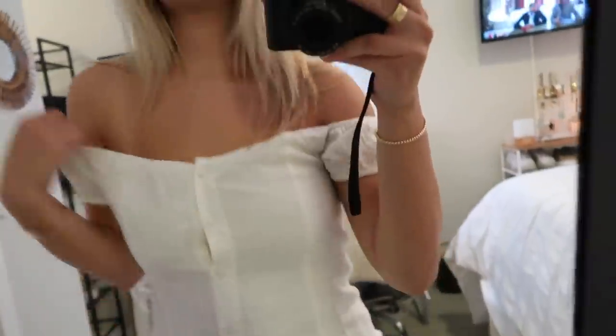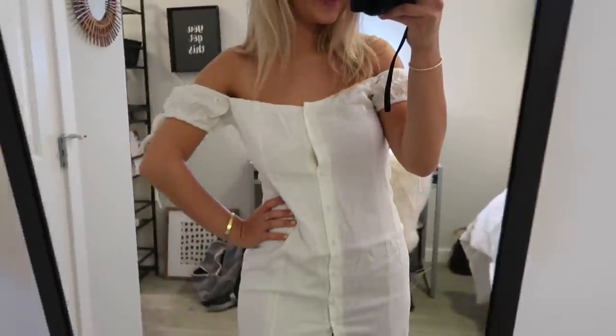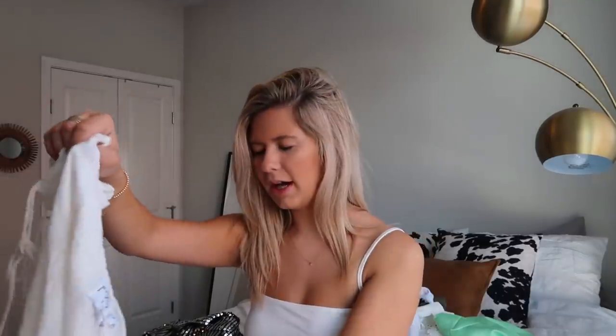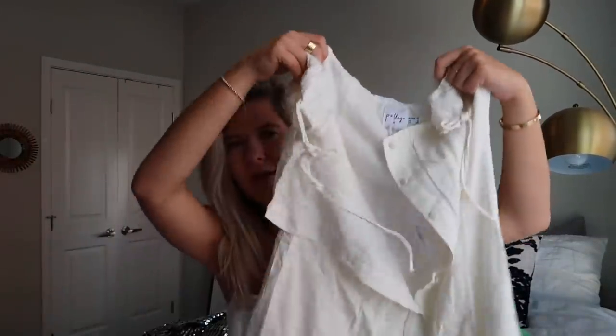I got this white dress — I'm not sure how I feel about it. I don't know where I'm going to wear it, and I don't love the material, honestly. But I love the shape of it and how feminine it is. It buttons down all the way, and it looks nice with sneakers. I just don't know.